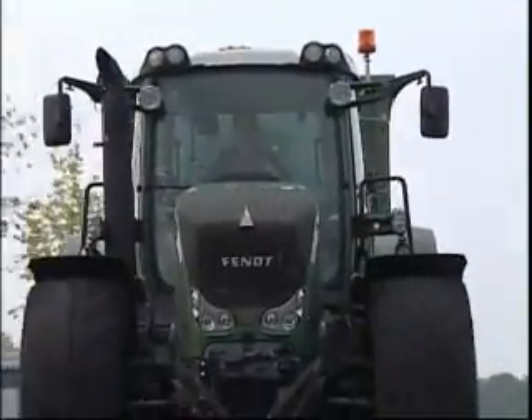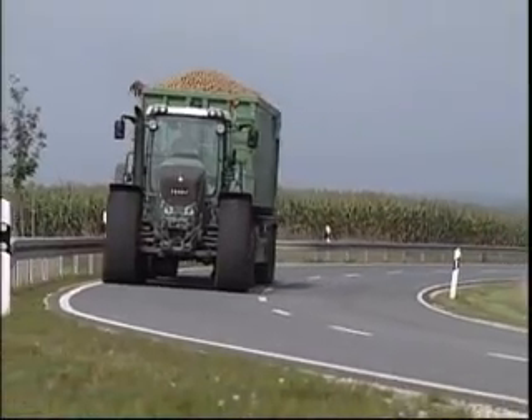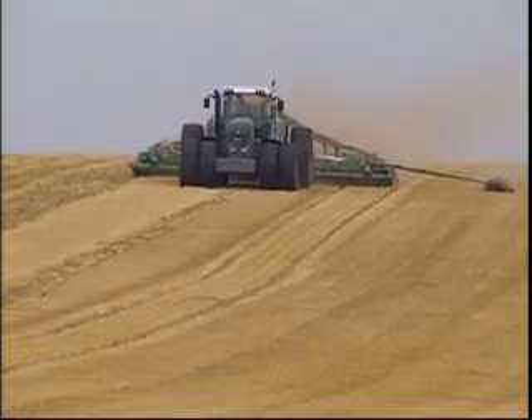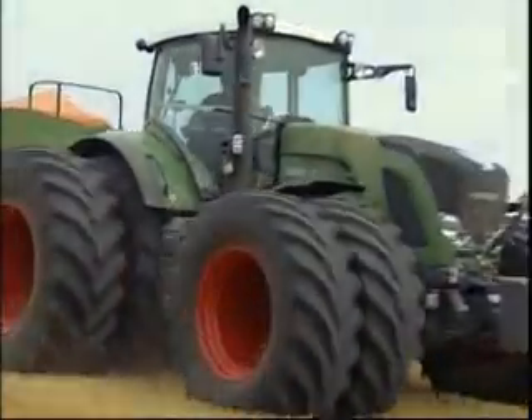Since the premiere of the legendary 926 Vario in 1995, the Vario 900 range has been a symbol for groundbreaking innovative power in high horsepower tractor engineering.